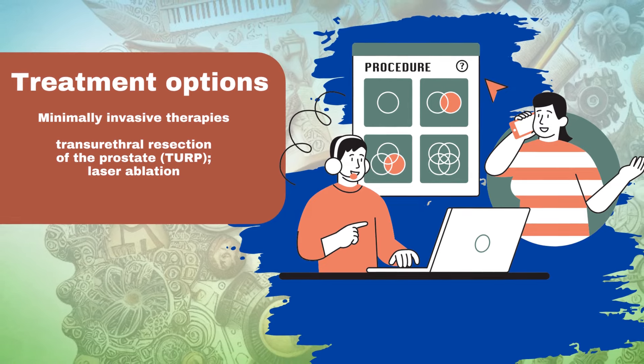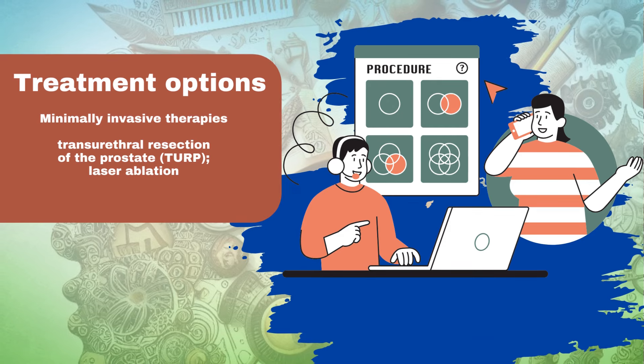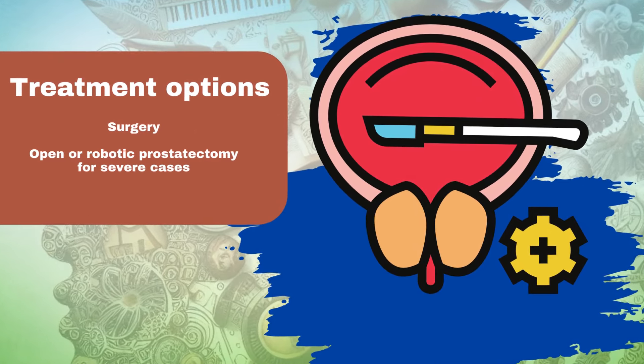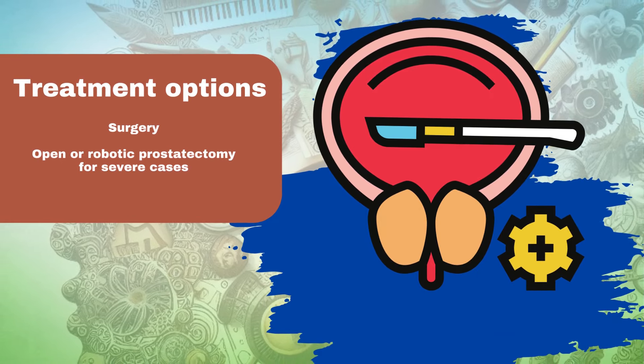Minimally invasive therapies: procedures such as transurethral resection of the prostate (TURP) or laser ablation vaporizes or removes prostate tissue to widen the urethra. Surgery: open or robotic prostatectomy may be necessary for severe cases when other treatments are ineffective.